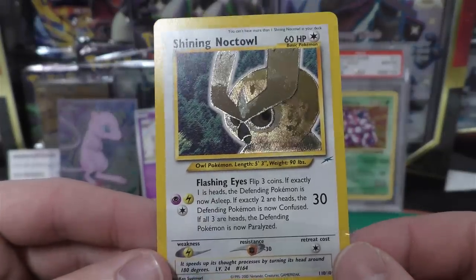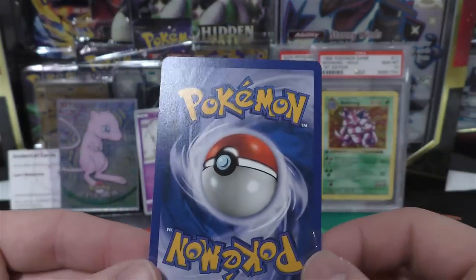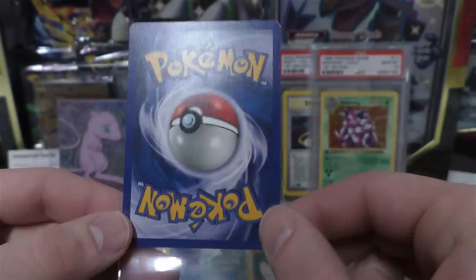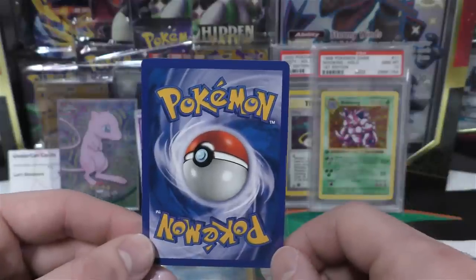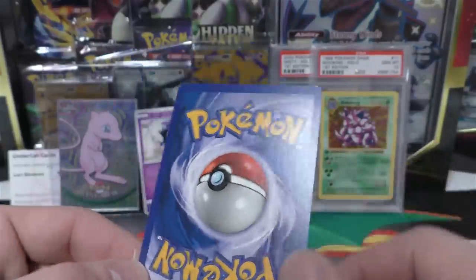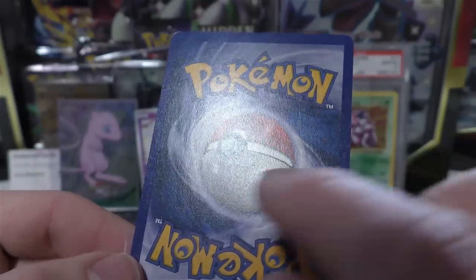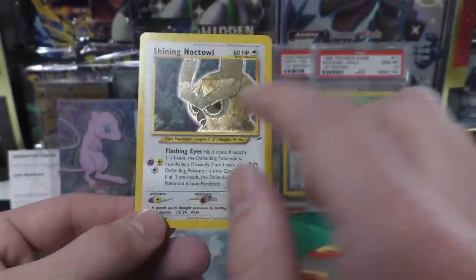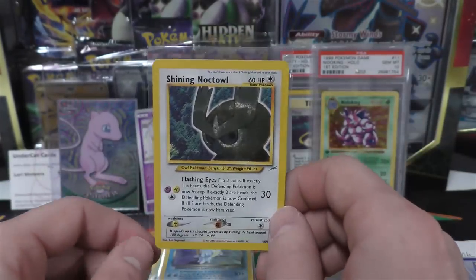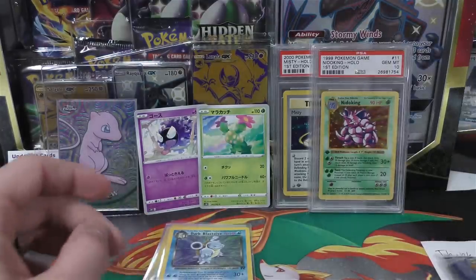Next up we have the Shining Noctowl - looks pretty good. On the back side, it almost looks like you would have a really decent shot at a 10. I gave this one a 9-10 grade. PSA will either miss it or overlook it, but there is a texture line - you can kind of see it showing through right there. That's just from the shining part of the Noctowl. Most shinings have this, and most of the time PSA does not dock for that. So I would say this has a decent shot at a 10.